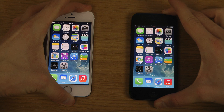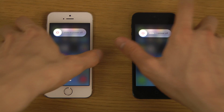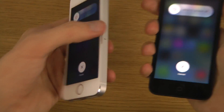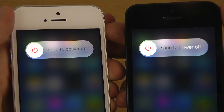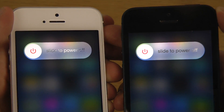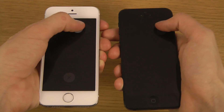The power down screen is different on both devices. It's not a major design change, but when you look closely you can see a different animation. There's a 'slide to power off' text, and then you can see it goes dark on both.